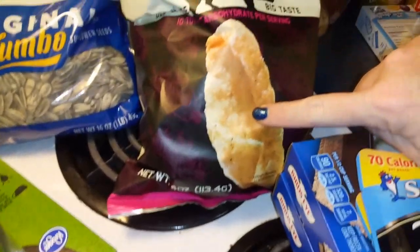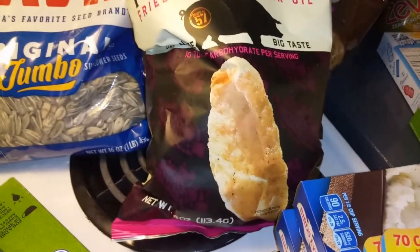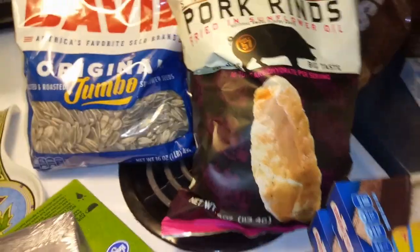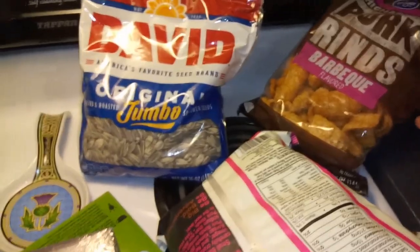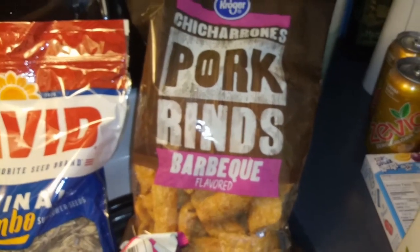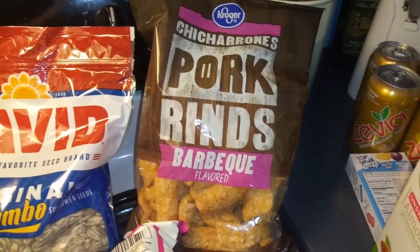My husband loves these barbecue pork rinds — they're a little too spicy for me. This is the one; if you saw my video the other day, the one he was holding was literally twice the size of this, almost three-quarters of the bag — it was huge. I've never seen a pork rind that big. I'm a little dirty keto, so I get them even though some have a little bit of sugar.